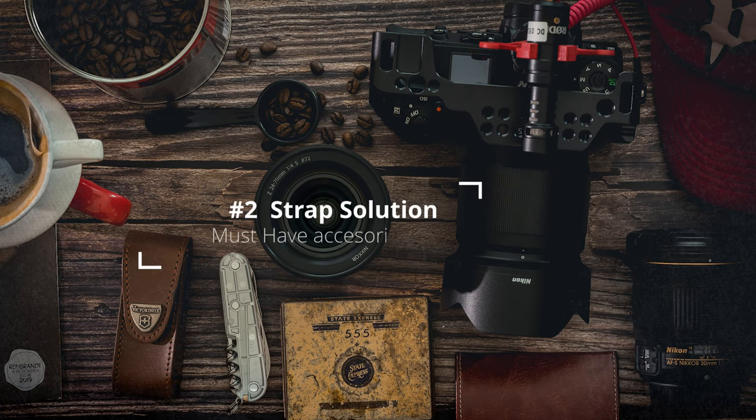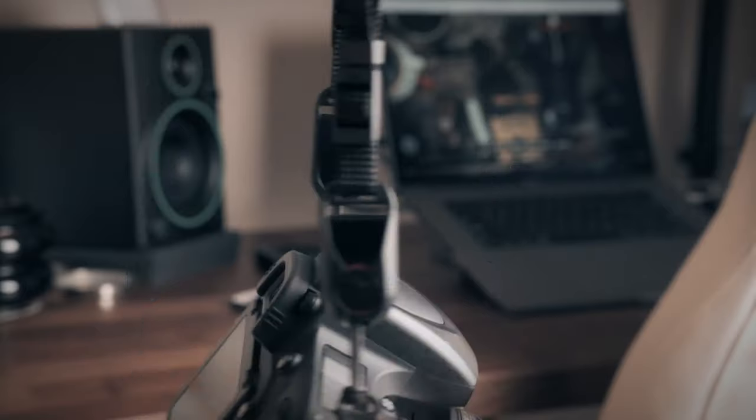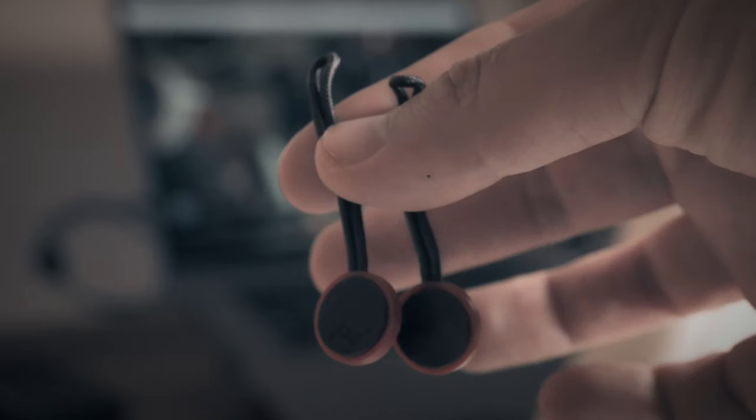Number two: find a strap solution. I've hated camera straps from day one — they look horrible, they make me feel like the nerdiest guy in the place, and I never find them useful. But my recommendation is get the Peak Design anchor links.